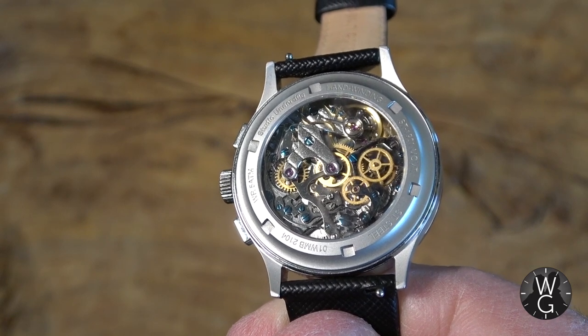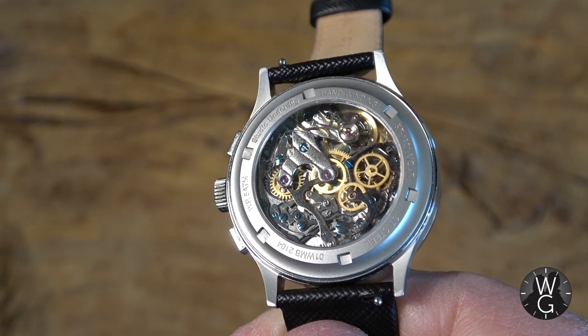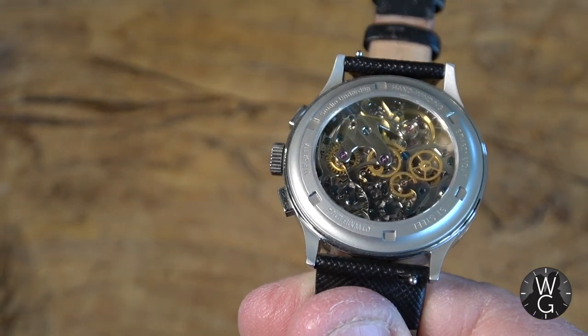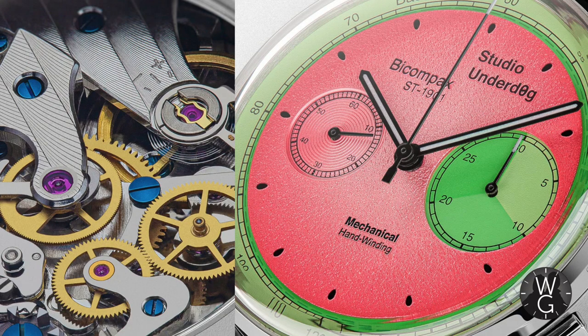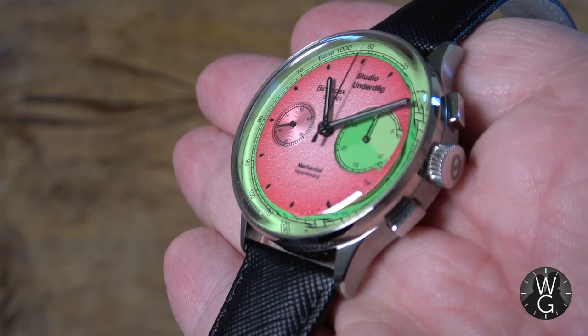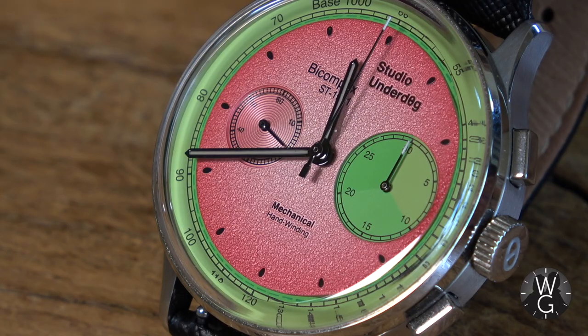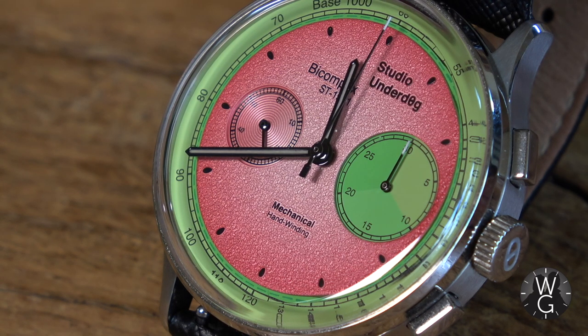The sapphire glass exposed caseback shows off the Seagull ST1901 manual chronograph movement. Yes, that comes from China, but if you dig further it's actually a Swiss Venus 175 movement from the 1940s, which the Chinese bought the tooling for in the 60s and is used in many modern watches. Why did Benk go for manual wind movements in all of his watches? The obvious cachet with collectors who love a good manual, and without the rotor obscuring the mechanics it's also a good-looking movement which benefits from the open caseback. Benk also believes that having to interact with the watches on an almost daily basis means you spend more time looking at the watch and studying its design. The Watermelon is water resistant to 50 metres, features a 38.5mm steel case which sits well on the wrist, and it has a 45-hour power reserve.